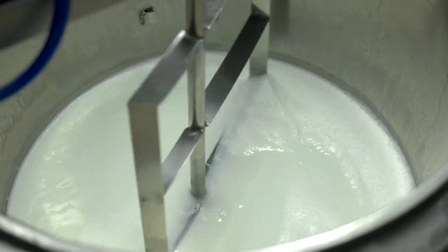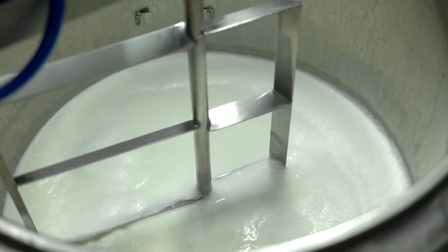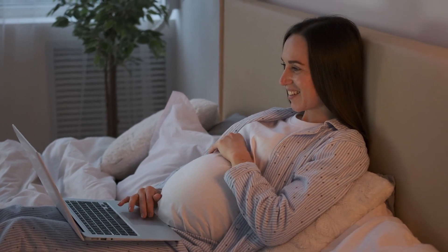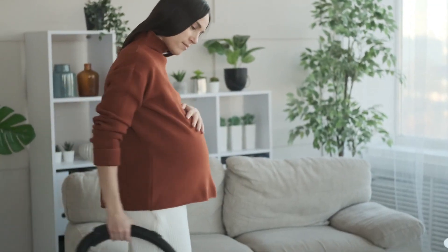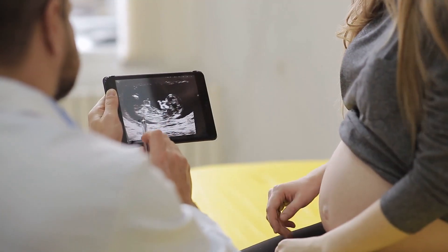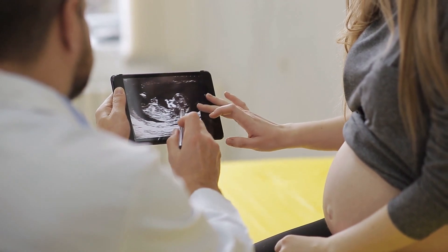Incorporating these eight foods into your pregnancy diet can help ensure that your baby is gaining weight at a healthy rate and receiving the necessary nutrients for optimal growth and development. Remember to consult with your doctor or a registered dietitian to determine the appropriate amounts of these foods to consume based on your individual needs and preferences.